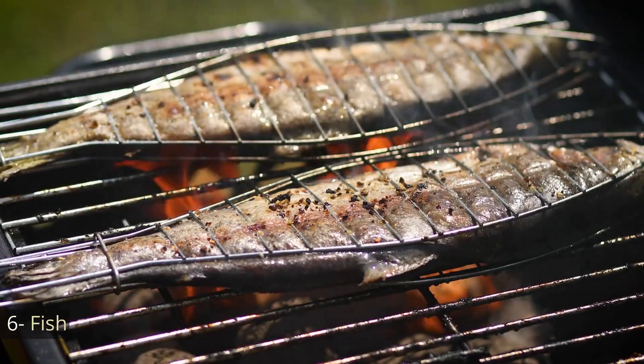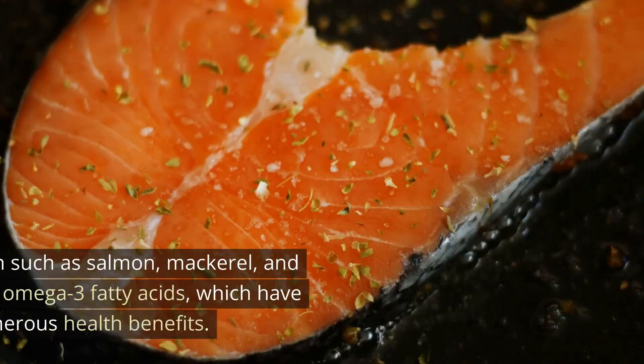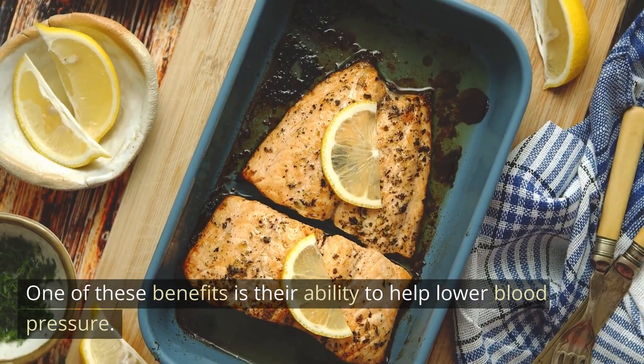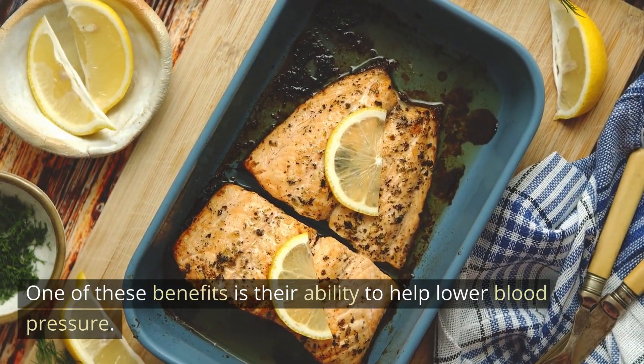Number 6: Fish. Fish, particularly fatty fish such as salmon, mackerel, and tuna, is a great source of omega-3 fatty acids, which have been shown to have numerous health benefits. One of these benefits is their ability to help lower blood pressure.